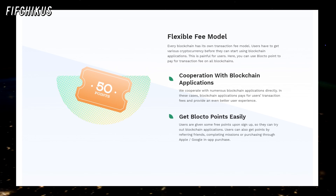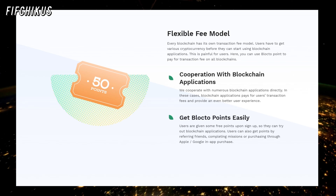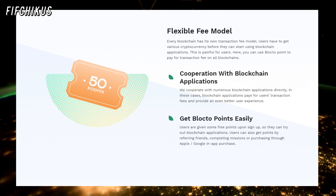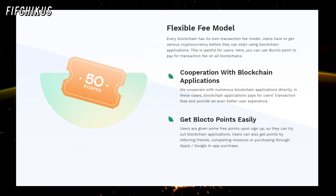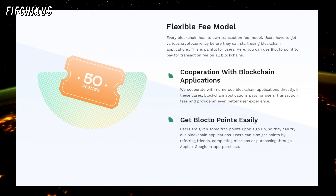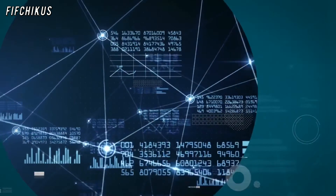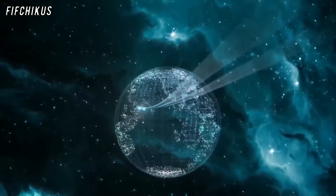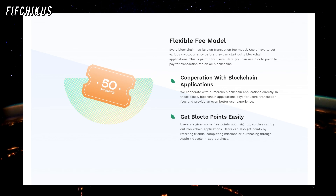Blocto Points — integrating chains by rethinking gas payment. When you send transactions on a blockchain like Ethereum, you have to pay transaction fees. This mechanism prevents people from spamming the network with malicious transactions, an attack referred to as denial of service. Transaction costs are crucial for the security of the network, but they also make things more complicated for newcomers. Besides those problems, there are also complications for more advanced users — for example, when a user interacts with many different blockchains, they will always have to pay transaction fees in the currency of the specific blockchain. Blocto simplifies this process by introducing Blocto Points.